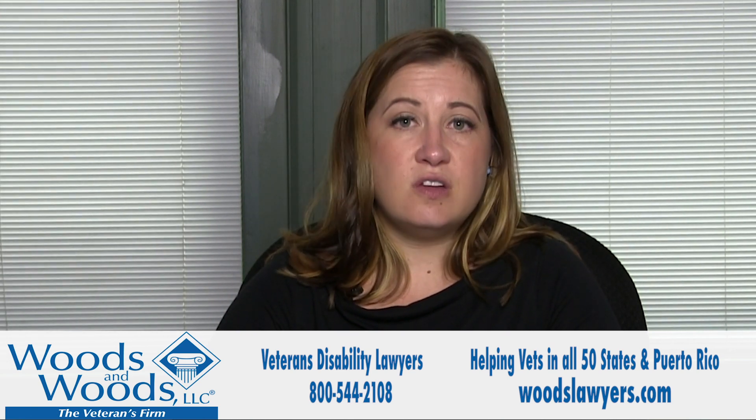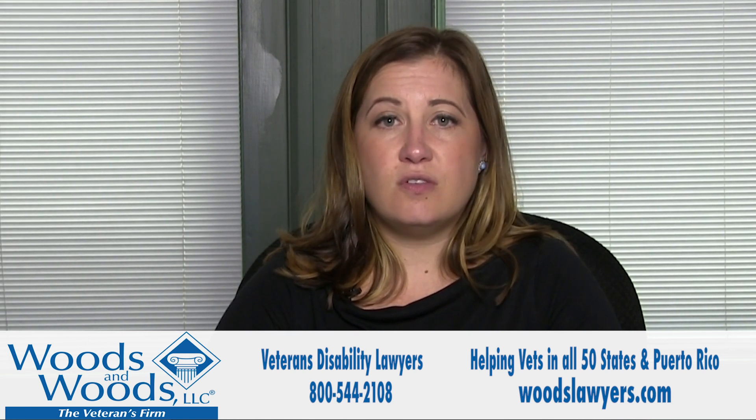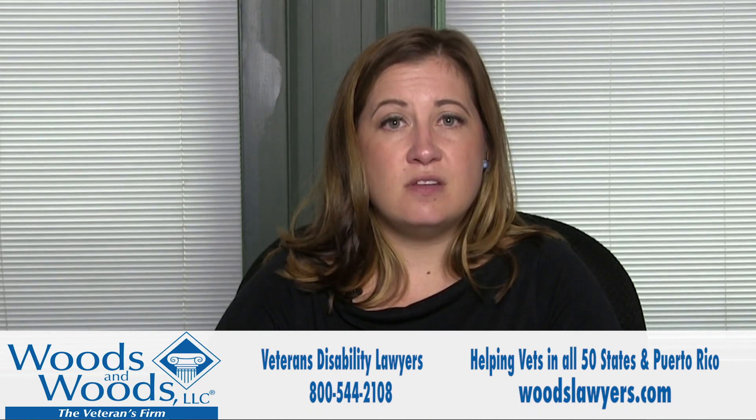For assistance with these claims and understanding your rating decision letter, or appealing for increased ratings or service connections, give us a call at the number listed below and we'll be happy to help you with your claims.